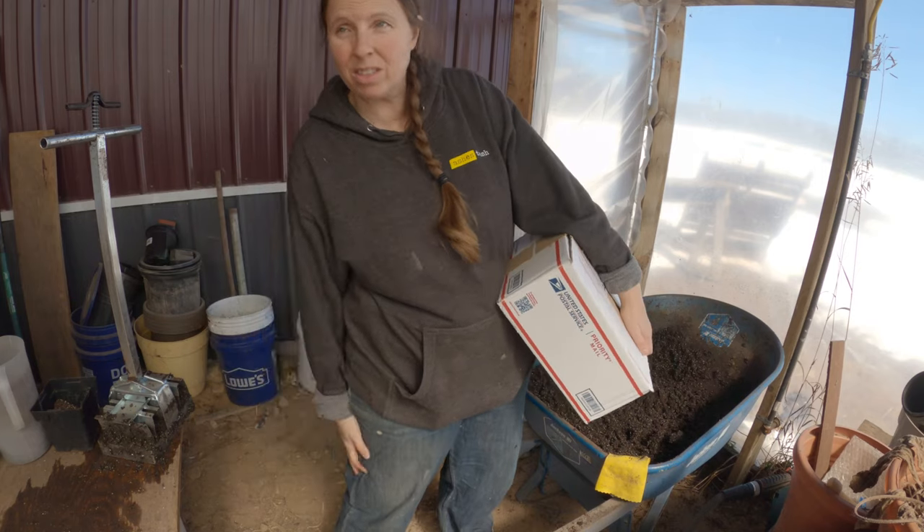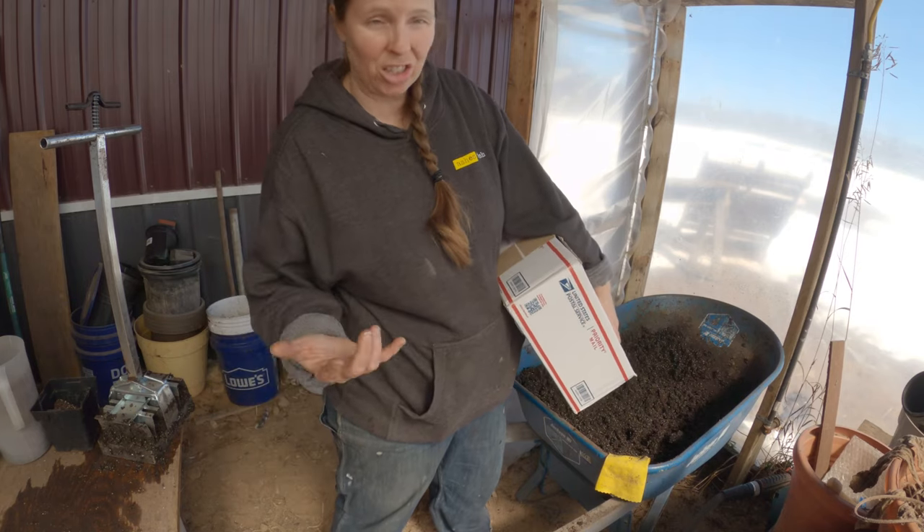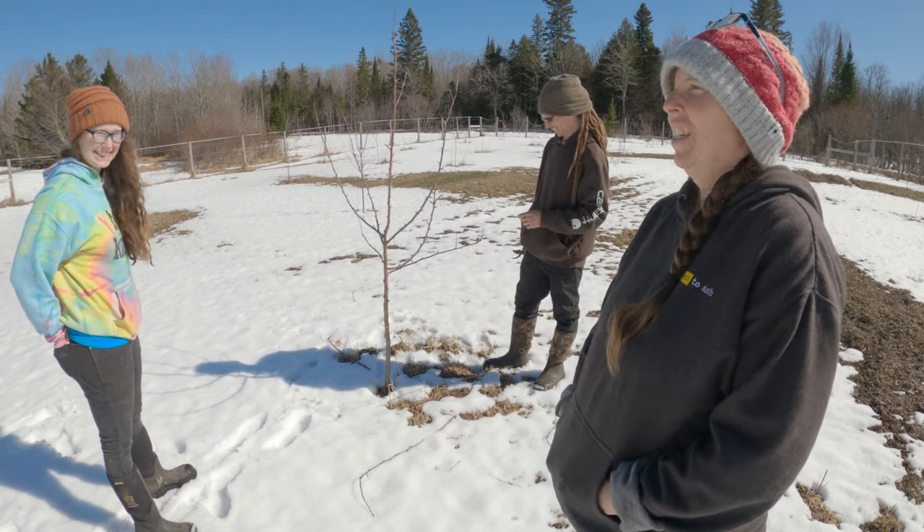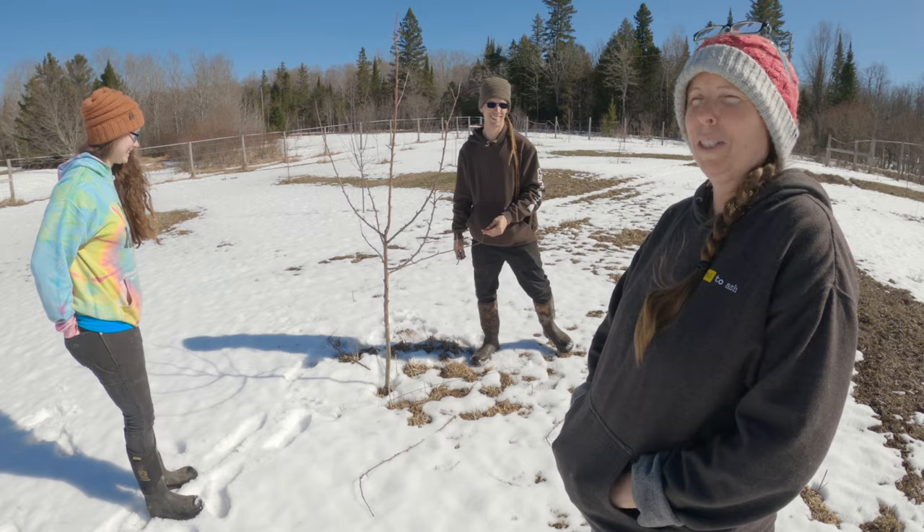So one of the things I have wanted to grow since we started this farm is ginger. We said we'd trim our trees when Aaron came out to do it — and here he is, true to his word, trimming the trees.